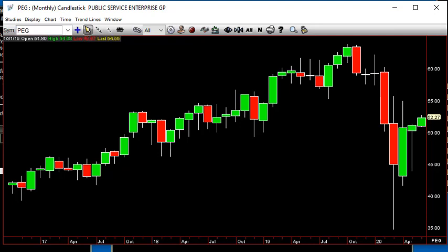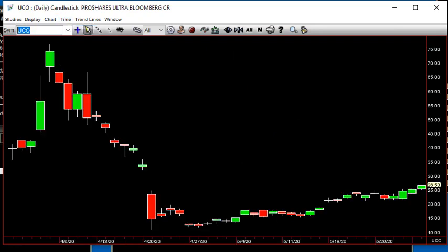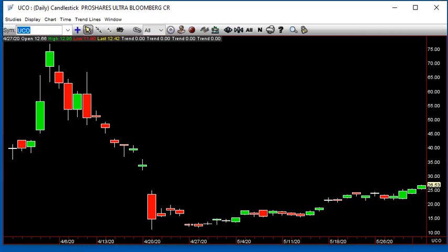Believe it or not, we're getting some movement out of the oils. Finally. UCO has had a split of depth, but you can see this climb back. UCO from down at 11 to 26 — not bad.